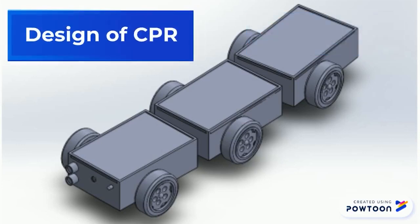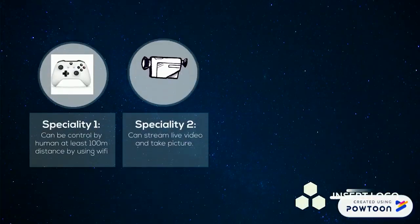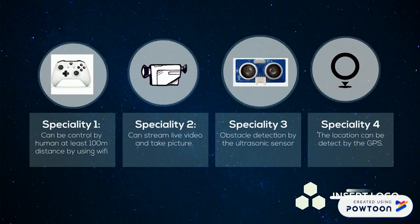The dimensions for CPR are: length 150mm, width 100mm, and height 100mm. The 4 main specialties are: first, it can be controlled by a human; second, live stream video; third, detect obstacles; and fourth, detect location by GPS.